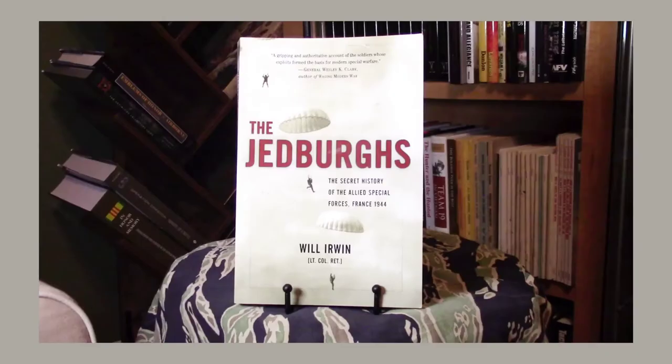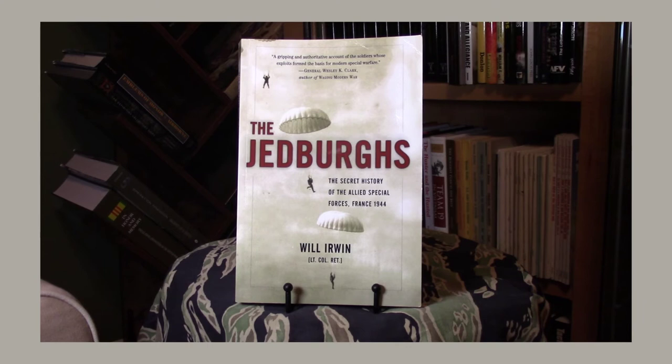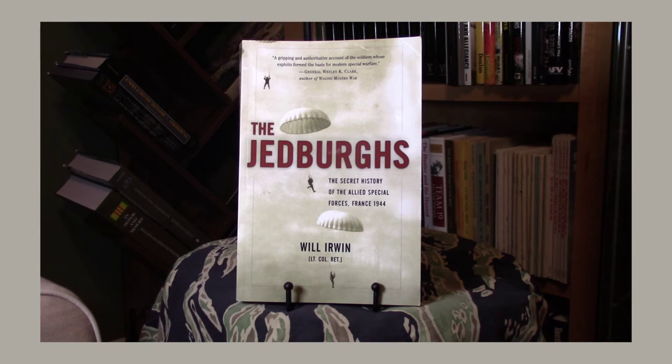The last book I'd like to share is called The Jedburghs by Will Irwin. It's a straightforward historical narrative of the Jedburghs — a great read that goes in-depth about the training and recruitment of the teams. I believe it follows six or eight specific teams that jumped into occupied France after D-Day. Again, there are lots of books out there on the OSS, and I encourage anybody interested to grab some and read them.